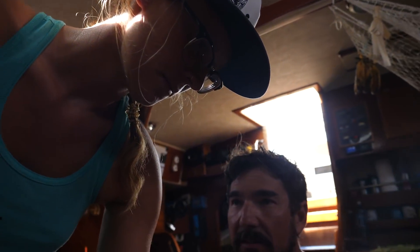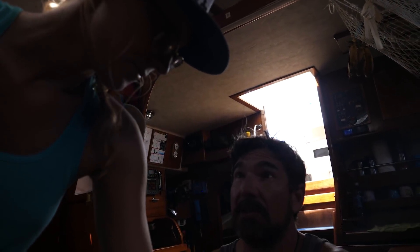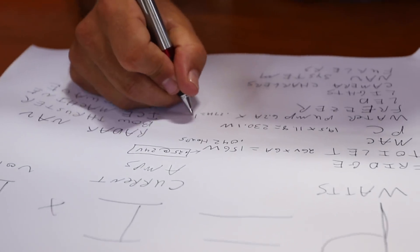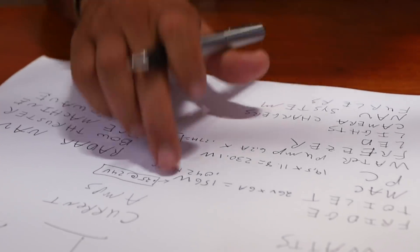We're guessing the fridge is running for about half the day, maybe a little bit less because at night it's cooler — so maybe the fridge is running 10 hours a day. If it uses 1.8 amps and you run it for 10 hours, that means it uses 1.8 times 10, or 18 amp hours a day. The water pump uses 6.2 amps. If we use 80 liters of water today and this pump puts out 5 liters per minute, that gives us 1.64 amp hours for the water pump.